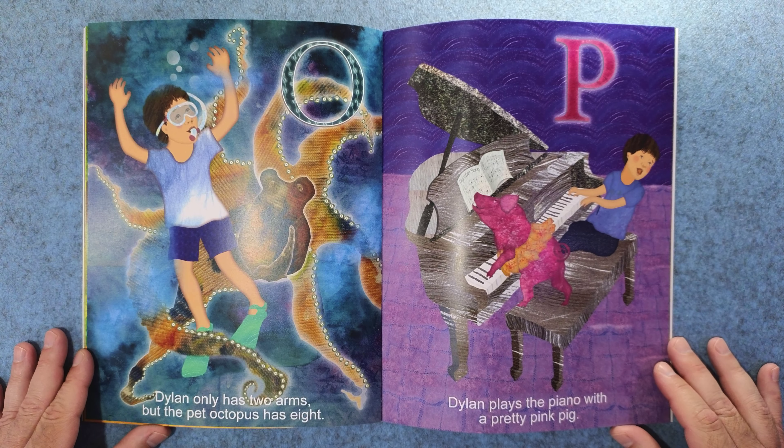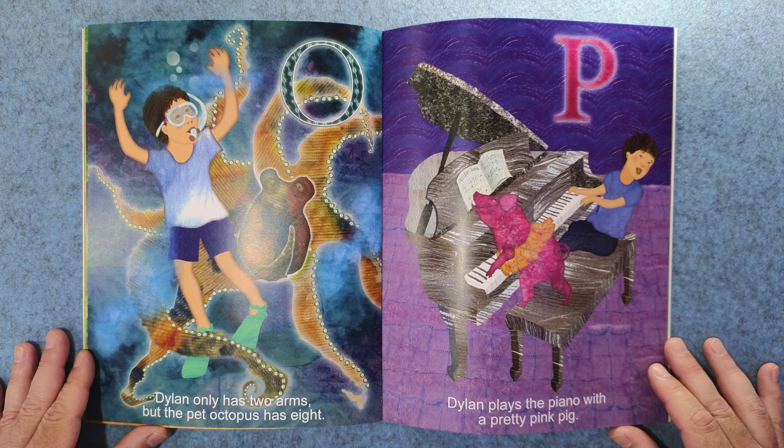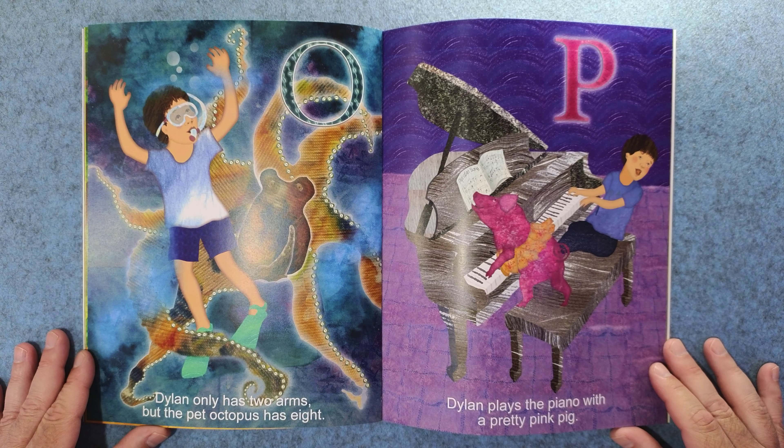O. Dylan only has two arms, but the pet octopus has eight. And P. Dylan plays the piano with a pretty pink pig.